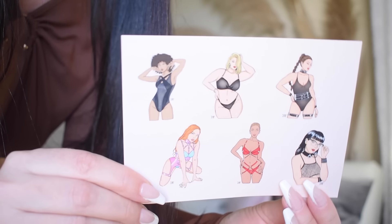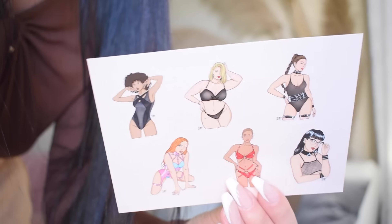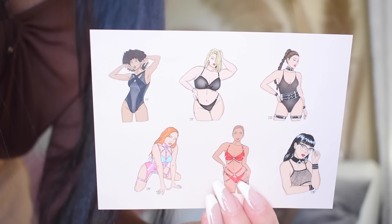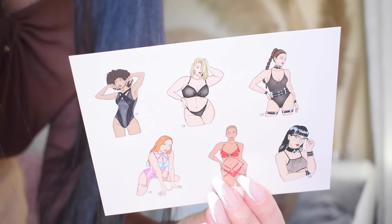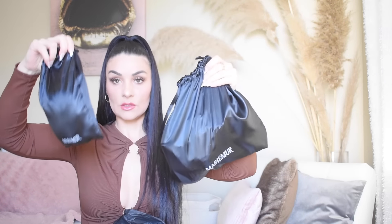They also included some stickers — how cute are they! They have all the body types on here, which I love. I think I'm the one on the top left. Super cute, very thoughtful packaging so far. And it gets better — it comes in a silky bag, not just one but two!